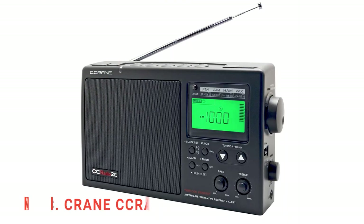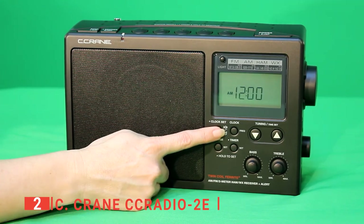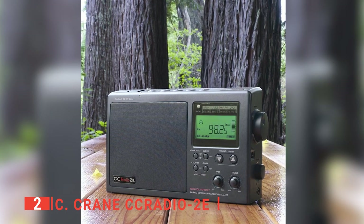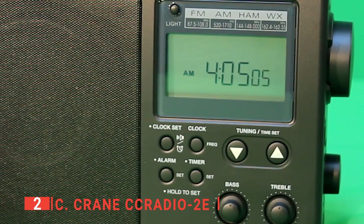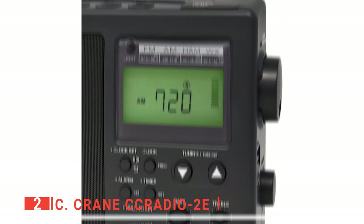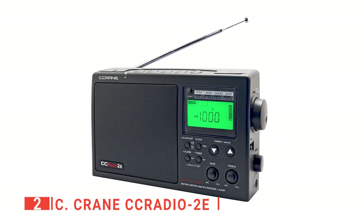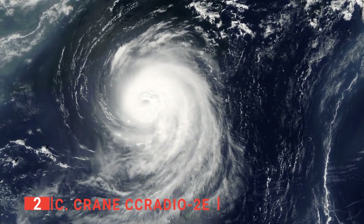The second product on this list is the Sangean CC Radio 2E. You'll first notice that this radio has an LCD display which helps tremendously when using it at night. Additionally, to save battery, you'll be able to turn the light on and off with the push of a button. Furthermore, the display is not only clear but also extremely useful — you will be able to see the digital clock, volume level, frequency, alarm, weather alerts, and much more. Speaking of weather alerts, the Sangean CC Radio 2E has a dedicated button for the weather. This will be most useful in states with frequent tornadoes or other harsh weather conditions.